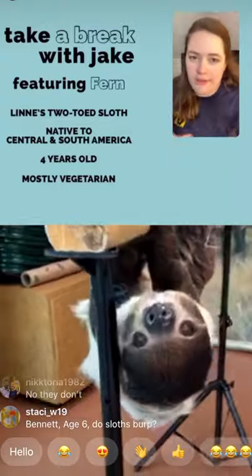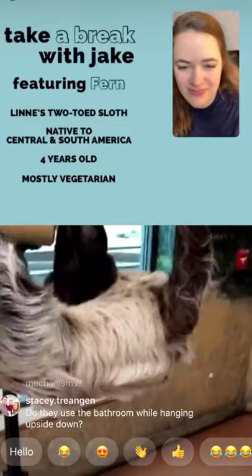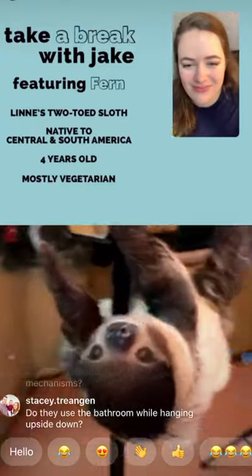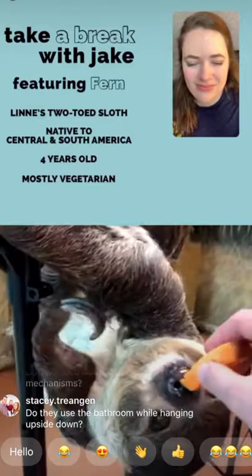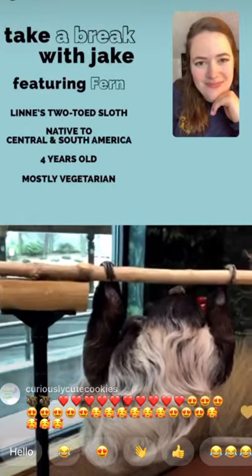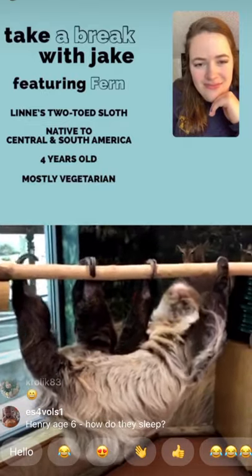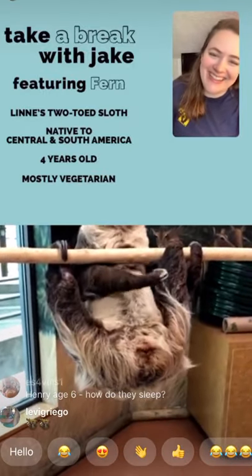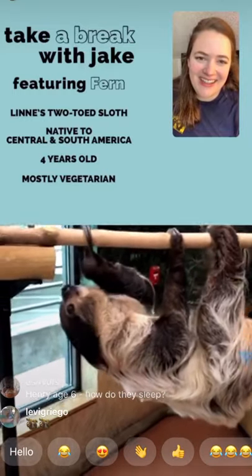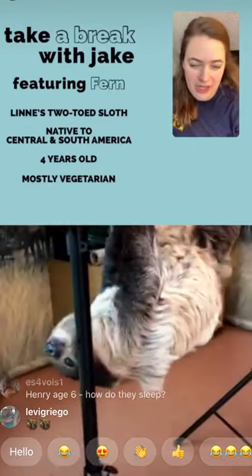Do sloths swim? Yes — sloths can swim, and that's one way they protect themselves in the wild. If bothered by a predator near a body of water, they can hop down and swim away. They can't really walk on the ground because their body is designed to hang. If they do have to move from tree to tree via the ground, they get down and fling their front legs forward, dragging themselves along — it's very unsettling to watch.